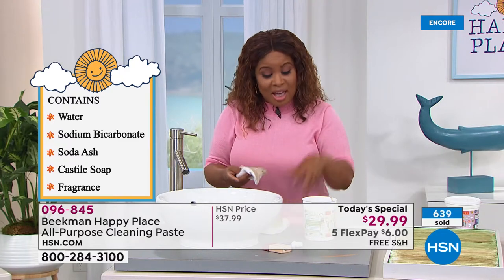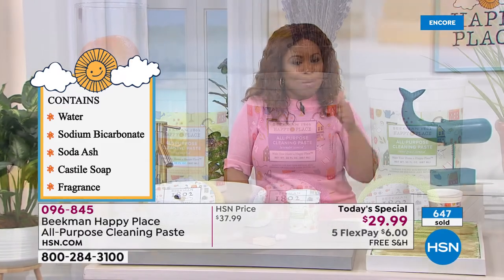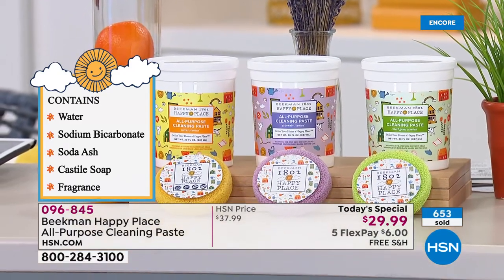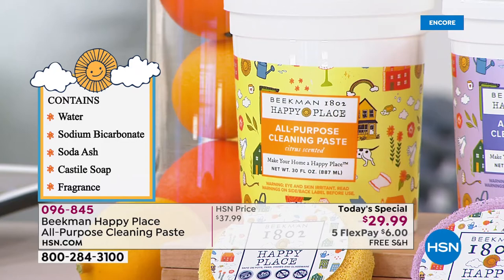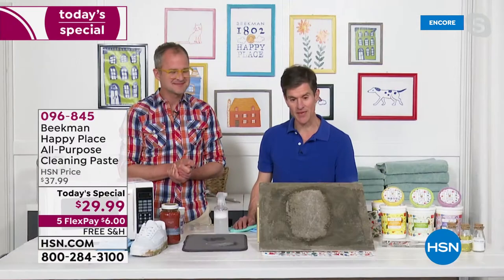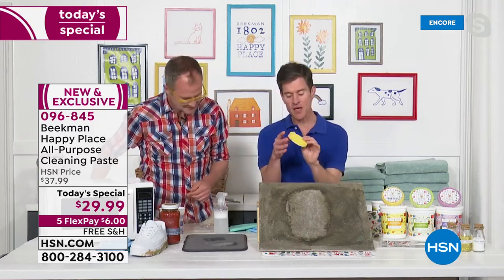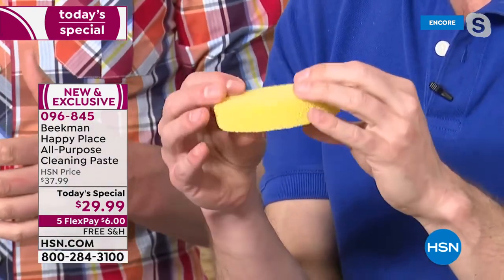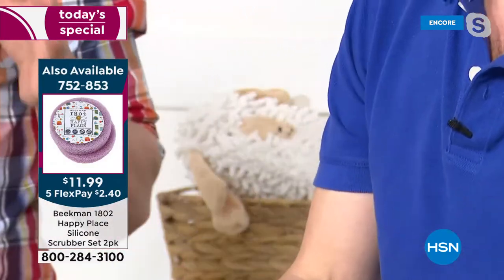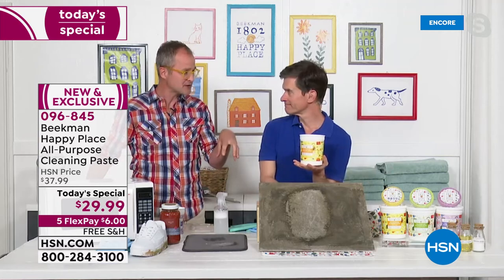Citrus is my favorite of the three — it has such a fantastic citrus scent. Not only is the soap paste scented, but the silicone scrubby you're getting is also scented with citrus, lavender, or sweet grass. What's great about these silicone scrubbers is that they do not allow any bacteria or mildew to grow in them — unlike a sponge or damp rag, they don't hold odor. No bacteria can grow on silicone, but they have so much scrubbing power. You get one coordinating scented scrubber with each scent choice, and you also get it on auto ship.